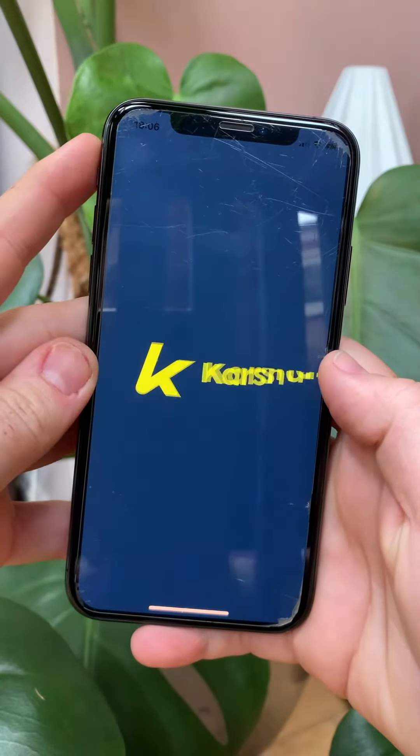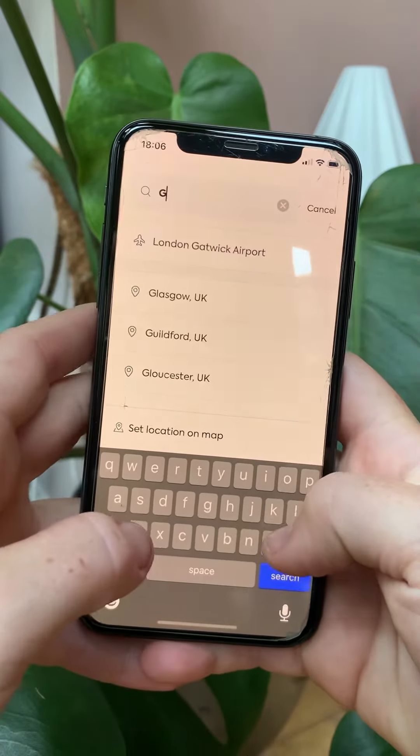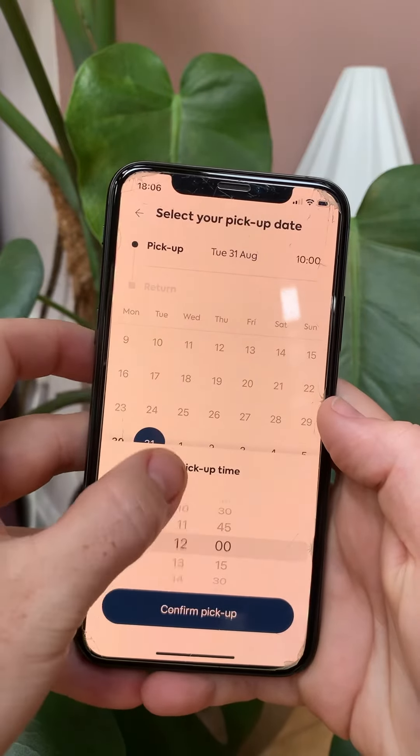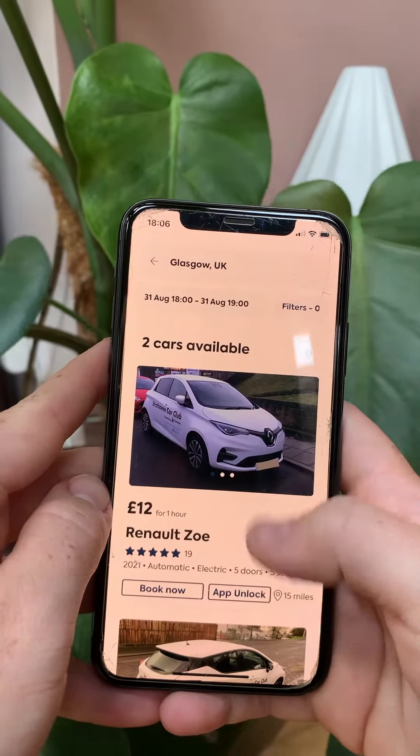To share a car, all you have to do is download the Car Share app, type in where you're looking to pick up a car — I live in Glasgow. Then put in the dates you want to pick up the car for. I only need mine for a couple of hours, and then select which car you want.